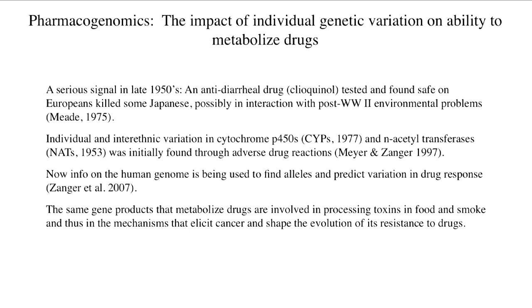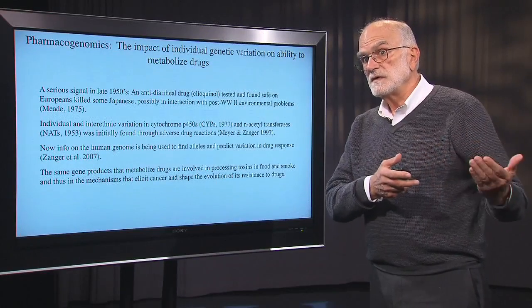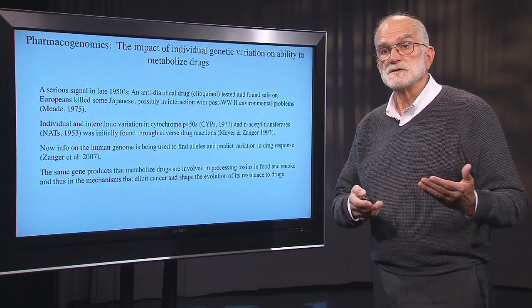The same gene products that metabolize drugs are also involved in processing toxins in food and in smoke, and thus they are involved in the mechanisms that elicit some cancers. And this genetic variation that we see in terms of drug processing ability also mediates the capacity of cancer cells to evolve resistance to chemotherapy.